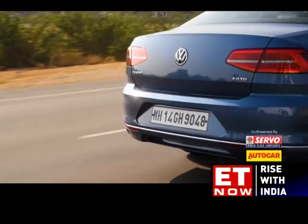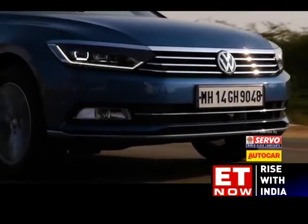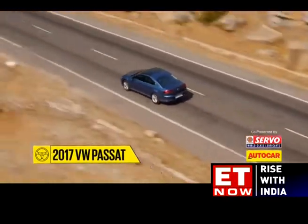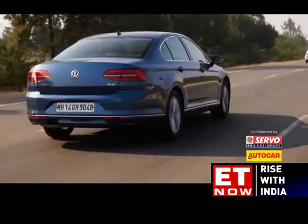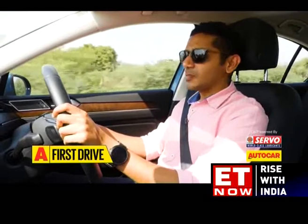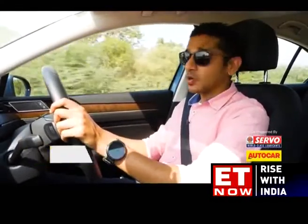The latest Volkswagen Passat was launched in Europe three whole years ago. It's been quite a long wait, but now it's finally here. Volkswagen took its time to bring this new 8th generation Passat to our shores, but can you really blame them? It sits in a segment that has been shrinking over the last few years, thanks mainly to the growing popularity of SUVs, which is where most people would rather put their money.